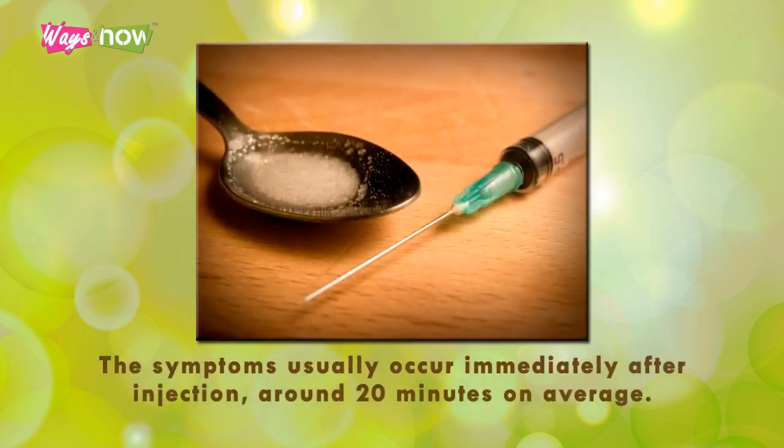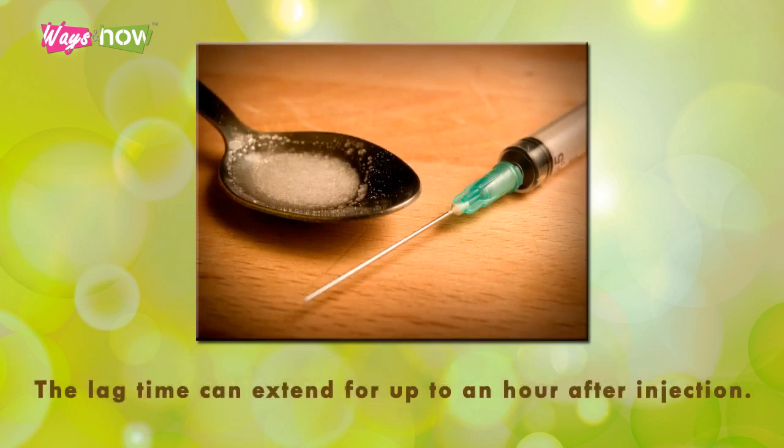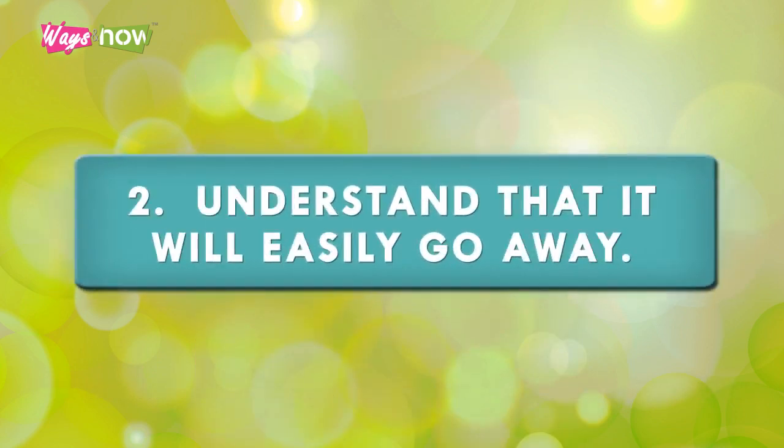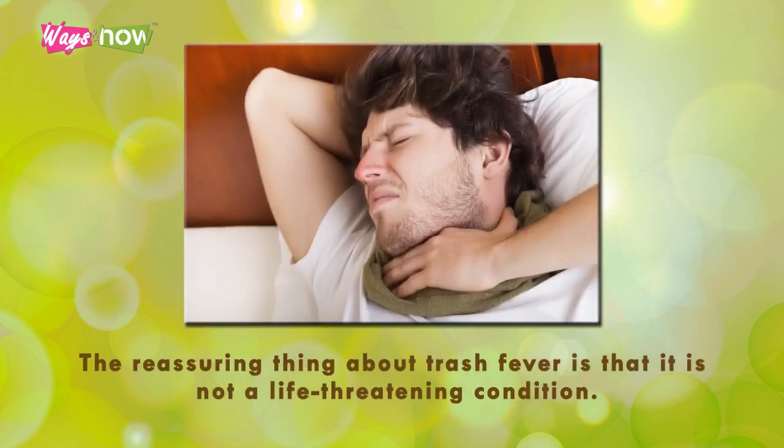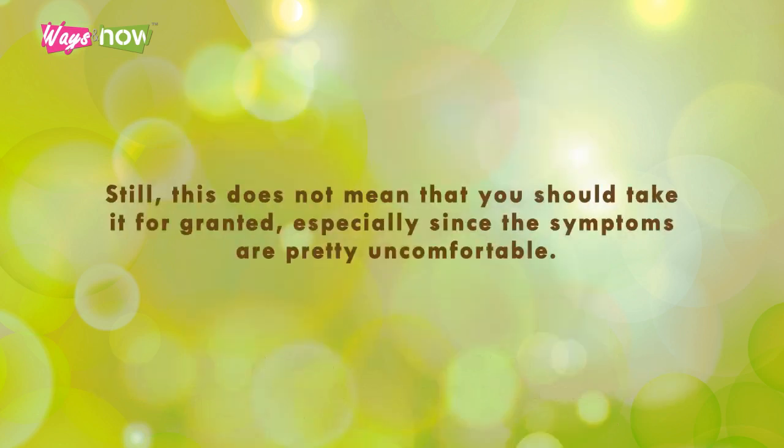The symptoms usually occur immediately after injection — around 20 minutes on average — though the lag time can extend up to an hour after injection. Step two: understand that it will easily go away. The reassuring thing about trash fever is that it is not a life-threatening condition. Oftentimes it does not necessitate any kind of treatment because it resolves on its own in just a couple of hours or within the day.